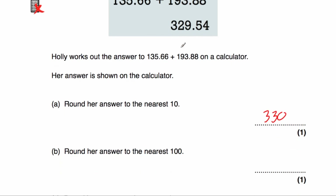Part B: we've been asked to round 329.54 to the nearest hundred. It's either going to be 300 or 400, and it's closer to 300. Looking at the tens column — it's a 2, so we don't round up. The answer is 300.